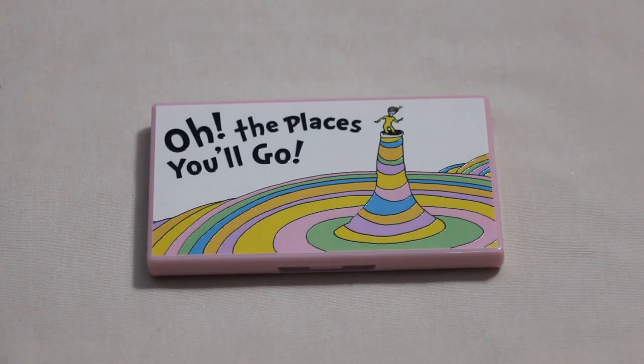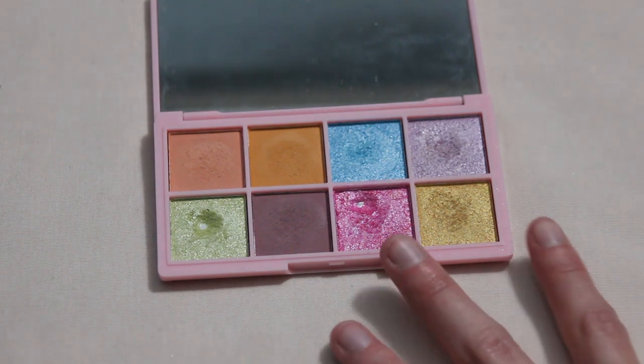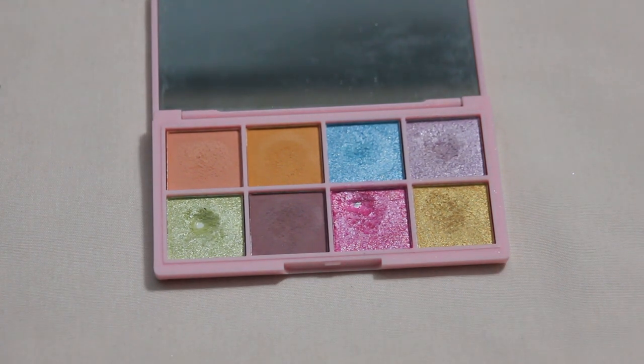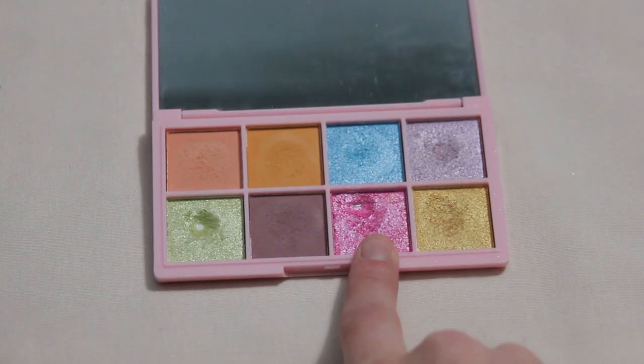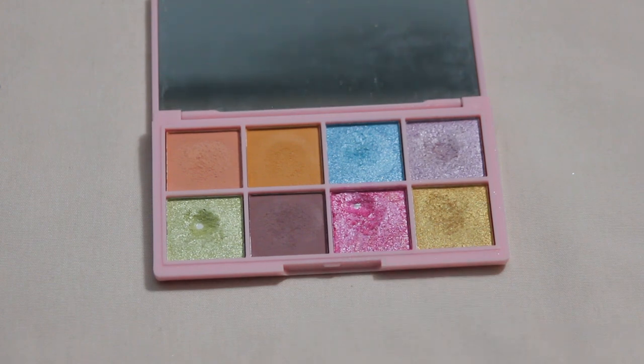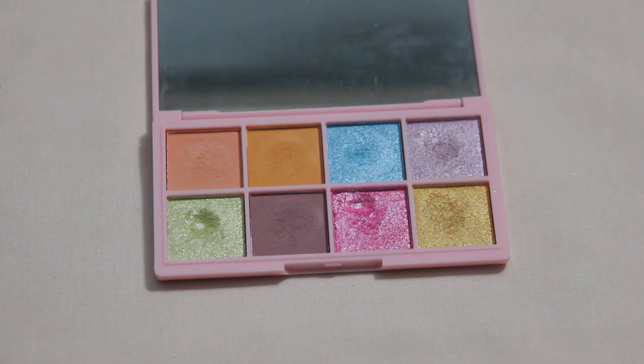Next up is one of my favorite palettes — the I Heart Revolution Oh The Places You'll Go palette. Such a cute little color story. I hit two pans this past year: this light green shade and this pink shimmer, both hit in 2023. For 2024 I would like to add a couple more: this pink matte shade and this purple shimmer. The purple shimmer should go pretty quickly — the pans are pretty shallow and this is one of my favorites, so I have a feeling I'll get quite a bit of use on it.